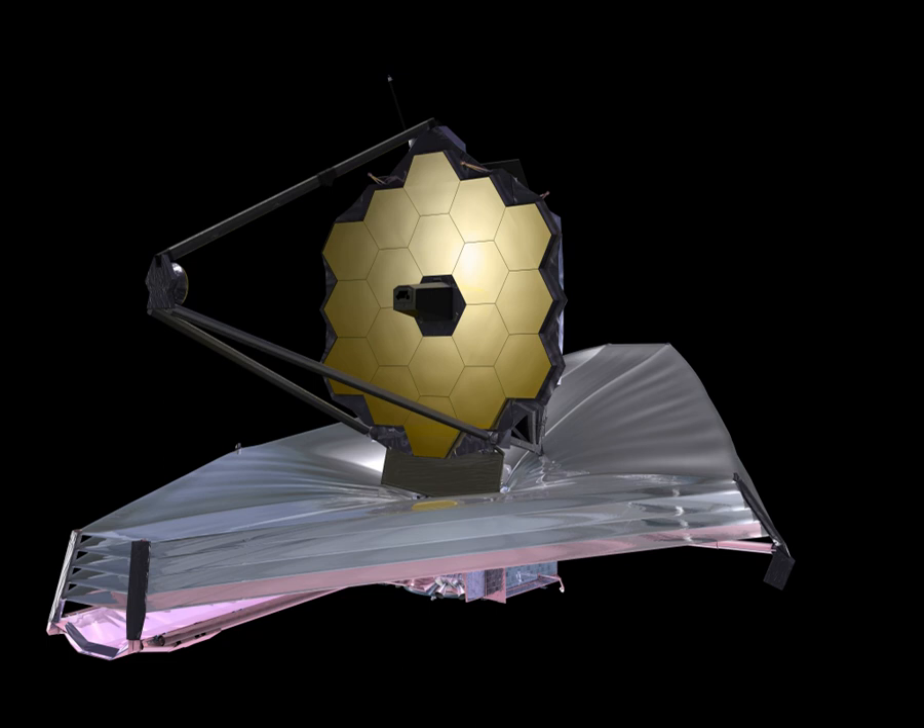Initial budget estimates were that the observatory would cost 1.6 billion dollars and launch in 2011. The cost estimate grew throughout early development and had reached about 5 billion dollars by the time the mission was formally confirmed for construction start in 2008. In summer 2010, the mission passed its critical design review with excellent grades on all technical matters, but schedule and cost slips prompted Maryland U.S. Senator Barbara Mikulski to call for an independent review. The Independent Comprehensive Review Panel chaired by Jay Kassani found that the earliest possible launch date was in late 2015 at an extra cost of 1.5 billion dollars, for a total of 6.5 billion dollars. They also pointed out that any later launch date would lead to a higher total cost.